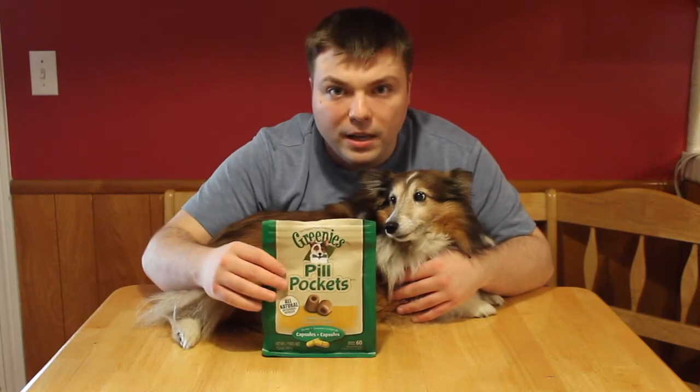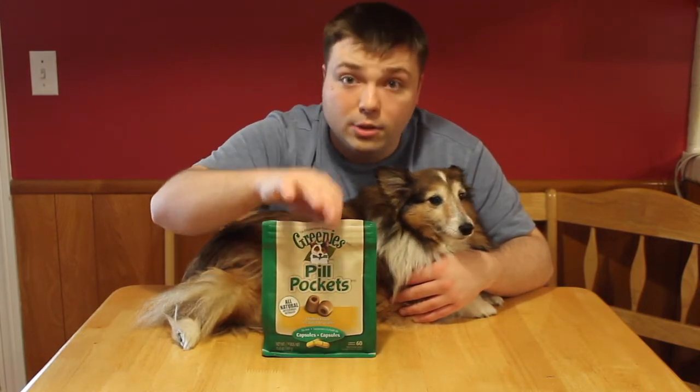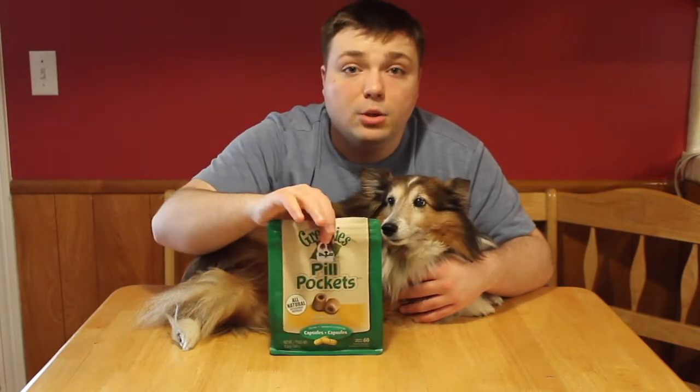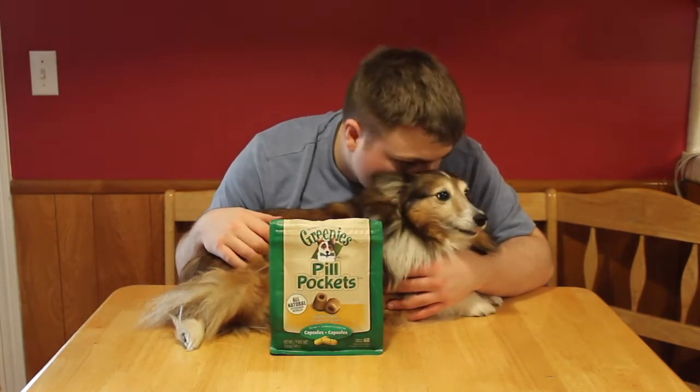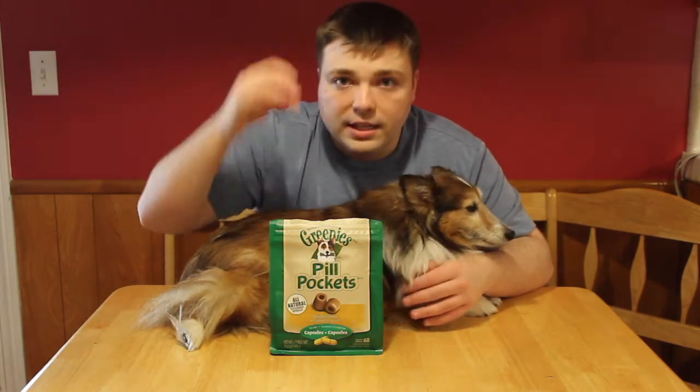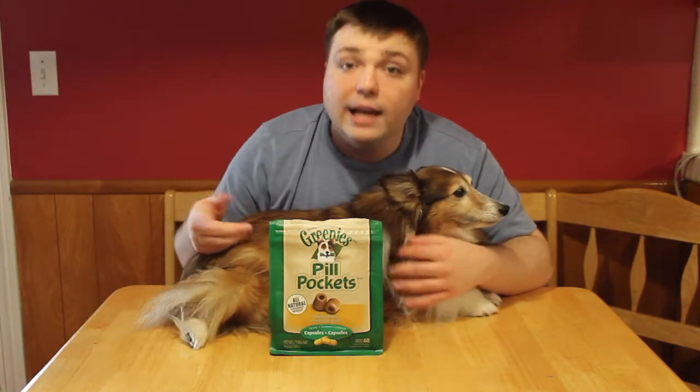So basically, these are pill hiders. You stick your capsule or your pill in there. They do have different kinds and different flavors. These are for the capsules, but they do have tablet ones as well. They smell delicious — they do have capsule ones or the tablet ones.